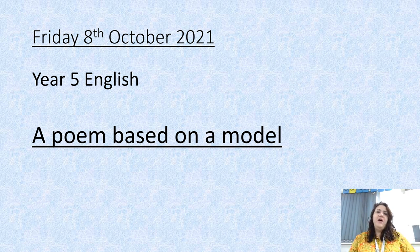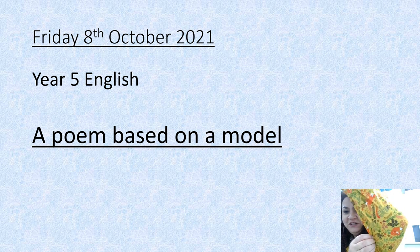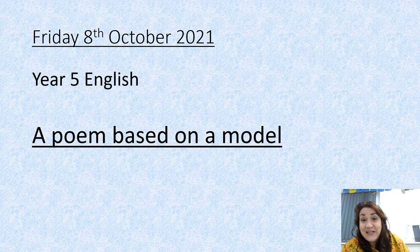Hello Year 5 and welcome to your final English lesson of the week. I've got my new autumnal shirt on that everybody liked in school today — I don't know if you can see it with foxes and leaves and things. Anyway, today we're going to continue looking at The Sound Collector, which is the poem we looked at yesterday.